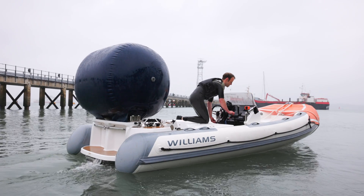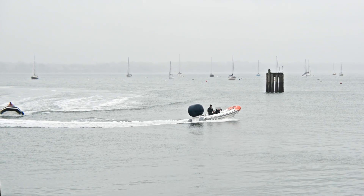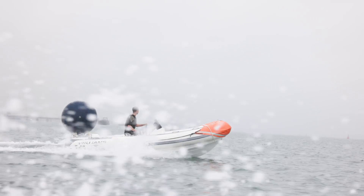To prove the prevention of water ingress into the boat's engine and superstructure, immediately after being capsized the tender was started and driven for 30 minutes without issue.